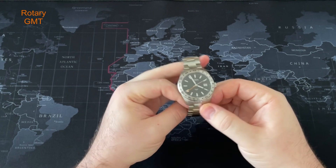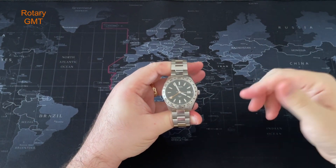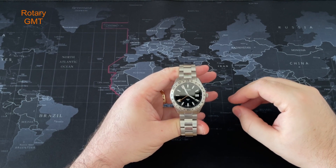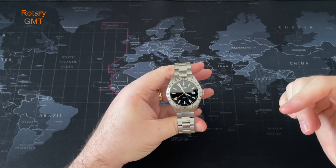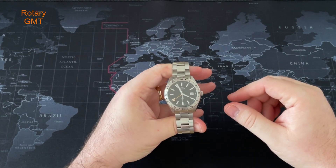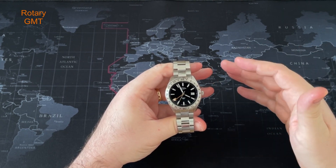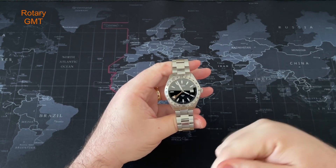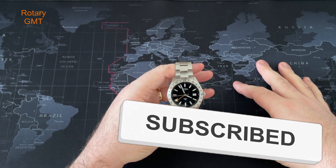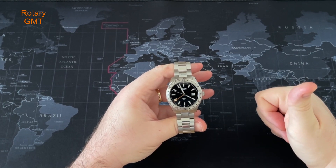I'll leave a link in the description to the watch on Amazon, but do shop around and use the model number to see if you can get it anywhere cheaper. Thank you again to Somewhere in Time for sending this in - much appreciated. Guys, let me know what you think about this watch - I think it's a little cracker. Not a lot of exposure - two other YouTube channels have covered it. Let me know what you think and I'll get back to you as soon as I can. Don't forget to like, subscribe, and always watch your time. Take care guys, all the very best.